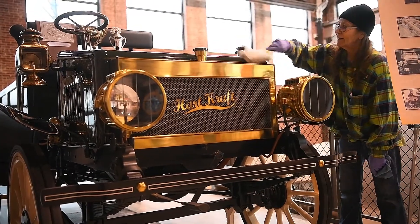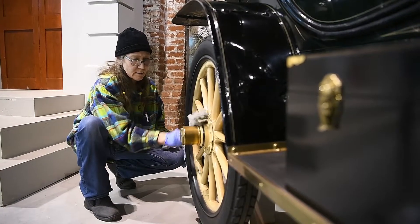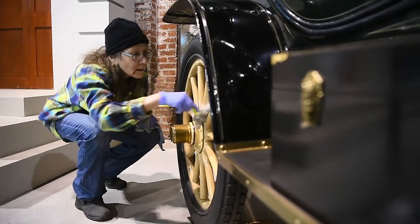I think a lot of people get a kick out of cleaning our automobiles, because when you're there dusting the objects you get to spend some time with them and really take in the details of the pieces. So the automobiles are really kind of a fun piece to be able to clean.